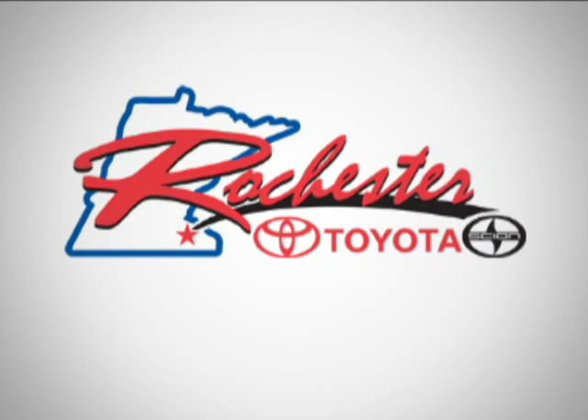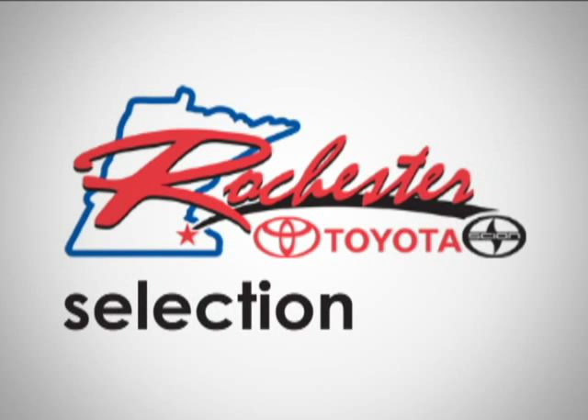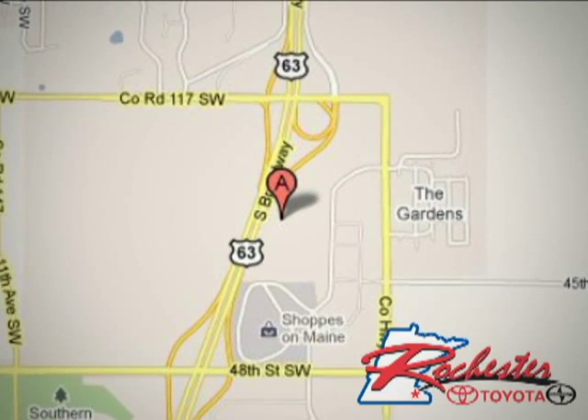At Rochester Toyota Scion, we're all about service and selection. We are conveniently located between 40th Street and 48th Street SE on Highway 63 S in Rochester.